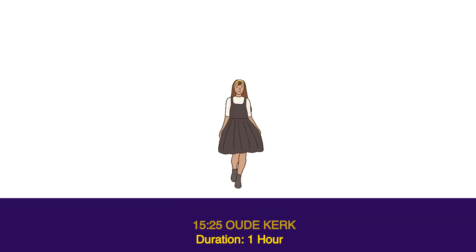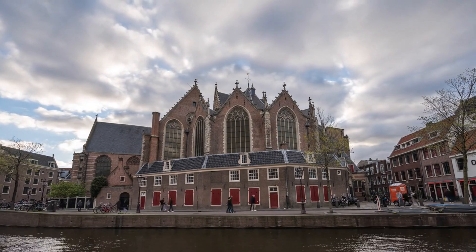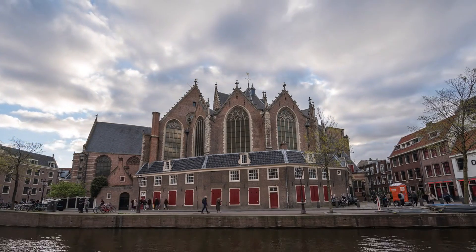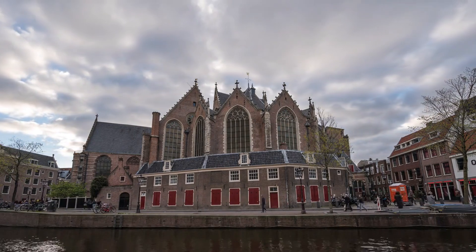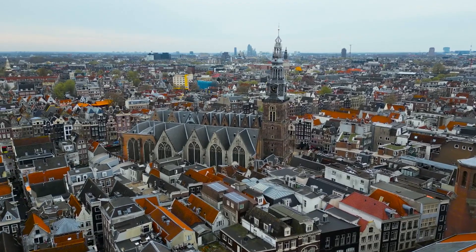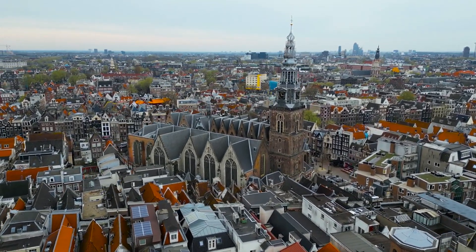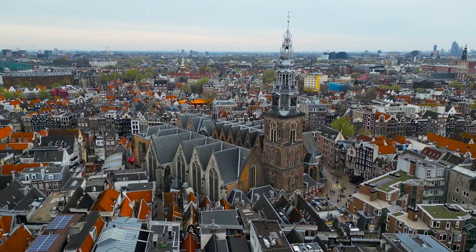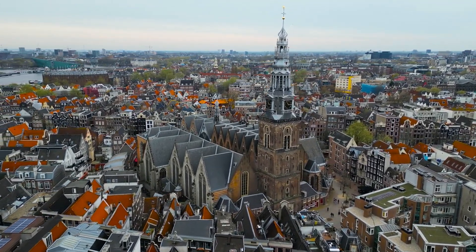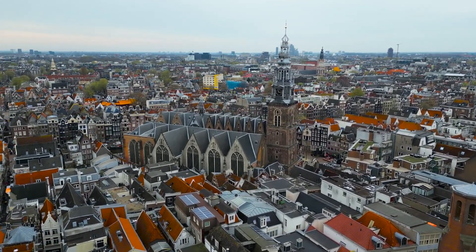Start time 15:25, Oudekerk — duration one hour. The Oudekerk is an ideal excuse to visit Amsterdam's famous Red Light District. Established in the 13th century as a Roman Catholic Church, it is the oldest building in the city. Today, the church is predominantly Calvinist, and it is celebrated for its magnificent Dutch Gothic architecture and its expansive graveyard that holds some 10,000 graves. These include the graves of some famous figures, including Rembrandt's wife and several well-known military officers.